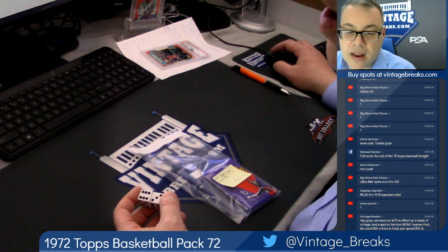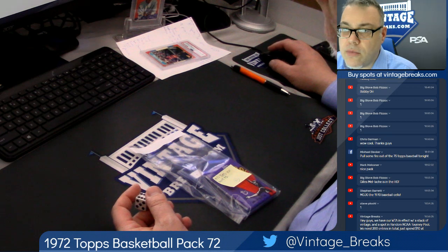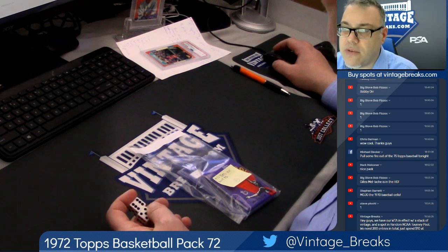Going for Dr. J. Rookie. VintageBreaks.com. You can subscribe to our YouTube channel, YouTube.com slash VintageBreaks.